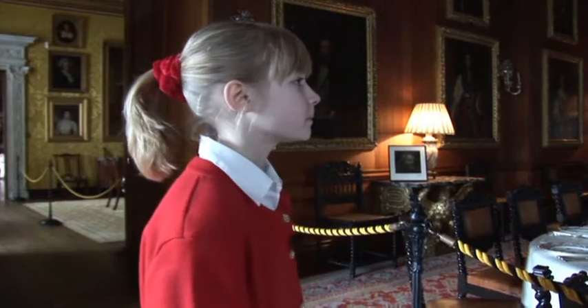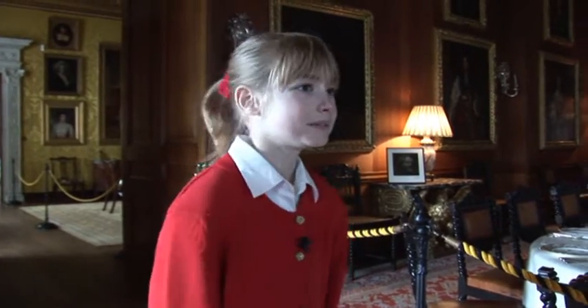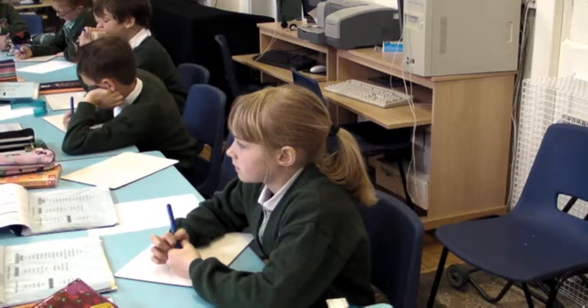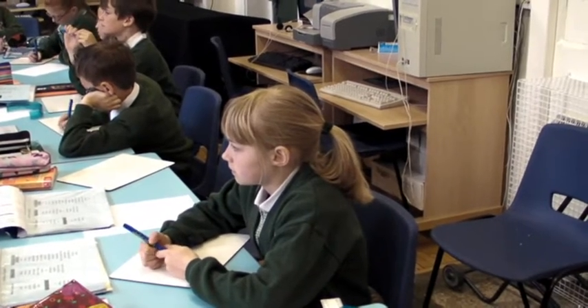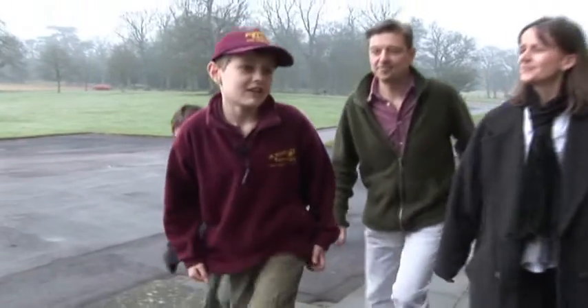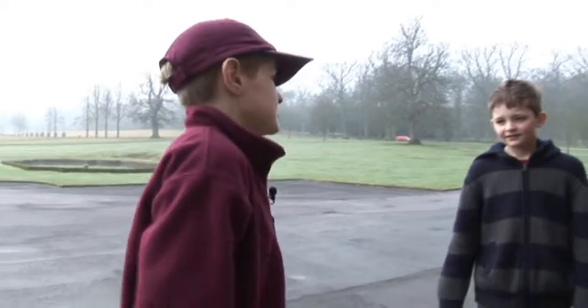My word, you look absolutely perfect to be a guide at Longleat House — very smart indeed. I would suggest before visitors arrive that you have a little look around this room and have a practice on how you're going to present your information. I have arranged some very special visitors for Annie today. This is her class teacher, Mrs Banks. Today she is at Longleat with her family to visit the house. Annie's in the lower dining room waiting for her visitors — she doesn't know you're here, so do you want to go on through to meet her?